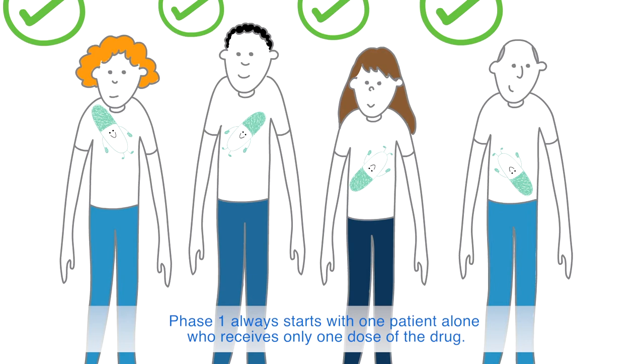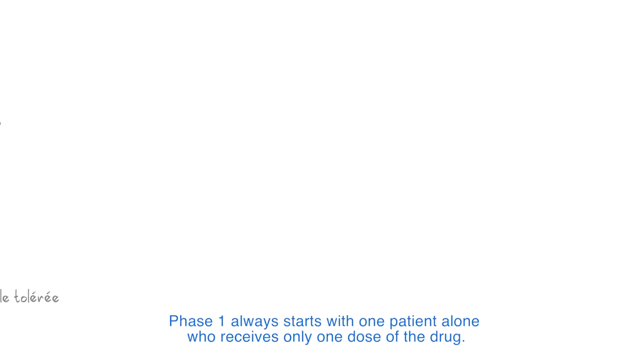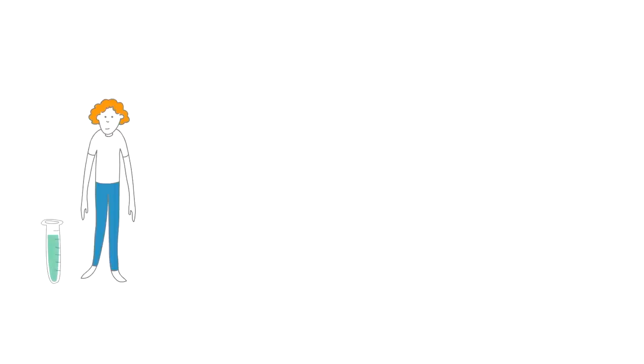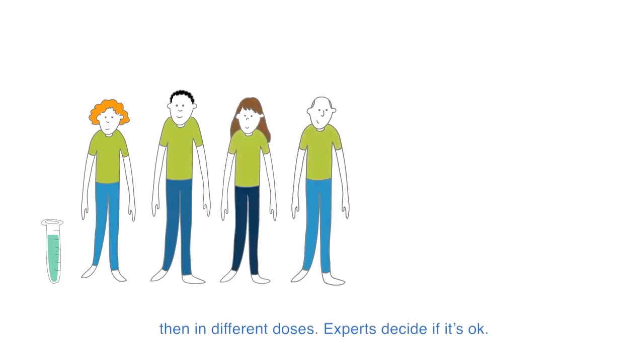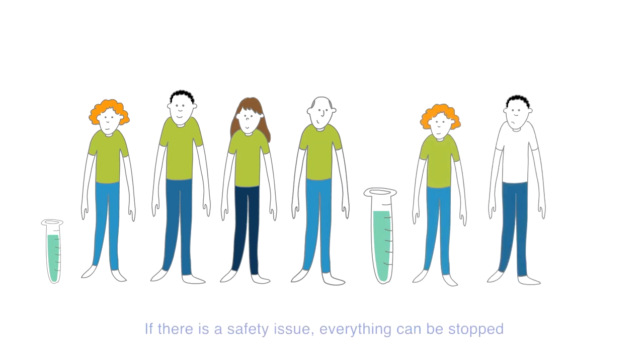Phase 1 always starts with one patient alone, who receives only one dose of the drug. Then, we look at the safety, and if everything is fine, we can give the drug to another patient, and so on. Then, in different doses, experts decide if it is okay. If there is a safety issue, everything can be stopped.